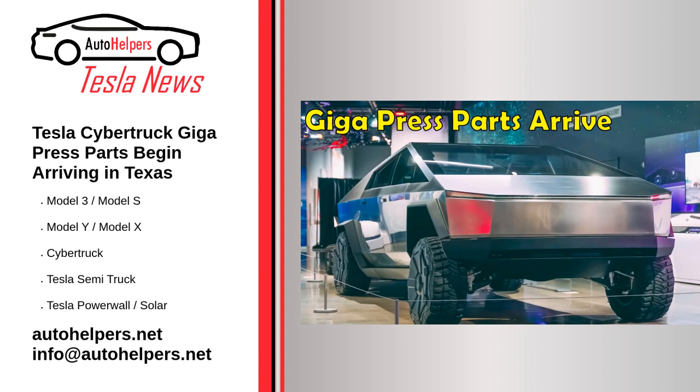Not long after an image of a Cybertruck body prototype was leaked from Gigafactory Texas, videos from the site now suggest that the all-electric pickup truck's 9,000-ton Gigapress is being delivered to the facility. It does seem like Tesla is indeed on track to start the Cybertruck's production next year.